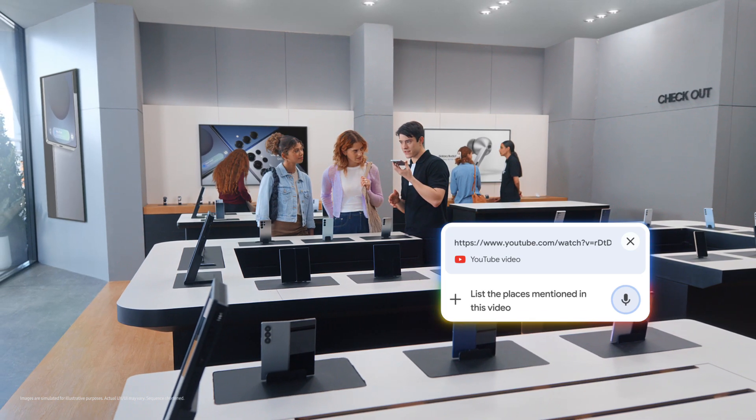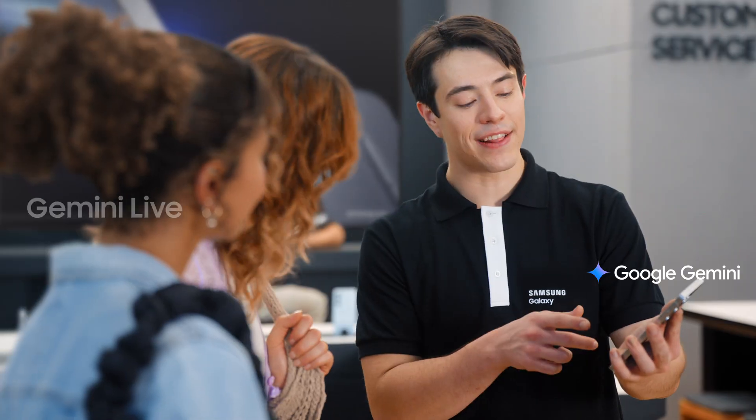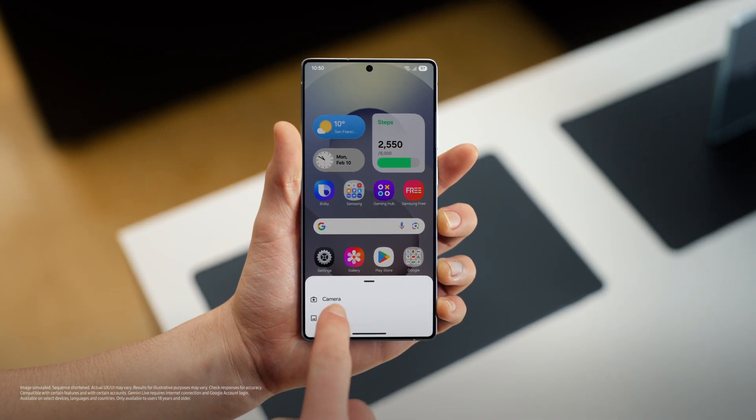Google Gemini can help save them all into one easy list. List the places mentioned in this video and save it as a note. And there you go — all the tips without the wait. That's a great travel partner. And a great study partner. You guys are both students, right? Yeah, we are. Galaxy S25 also makes studying so much easier and it can help you upload whatever you're studying and make it feel like a conversation.